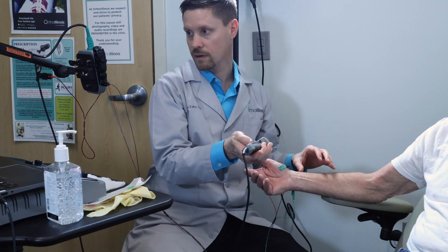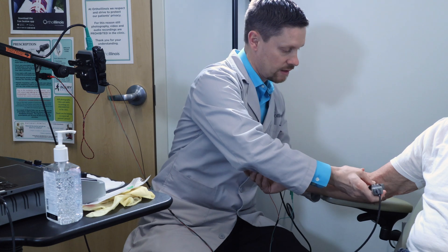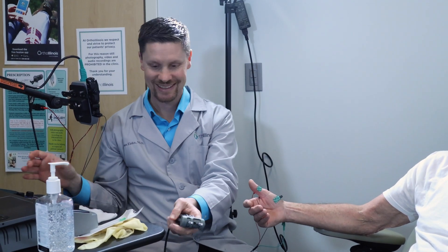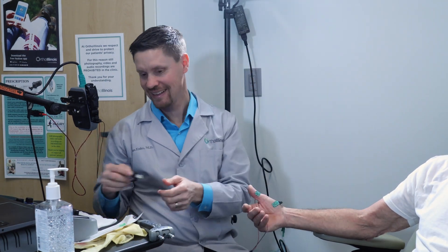An EMG can be something that provokes anxiety if you have not had it before, but you can expect a two-part test. The first part would include electrical stimulation to the nerves that we're testing, and the second part includes a small acupuncture-sized needle to test the nerve muscle connections.